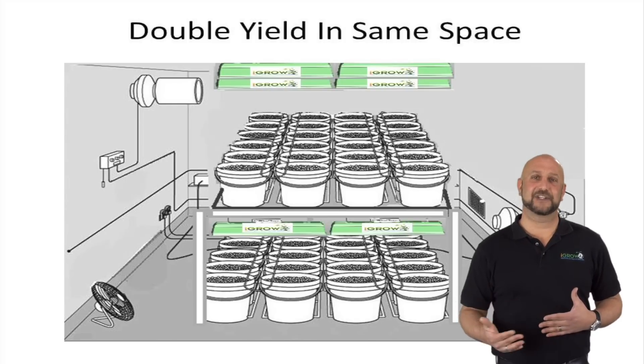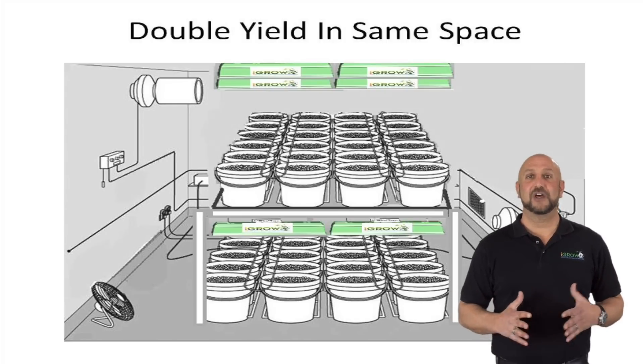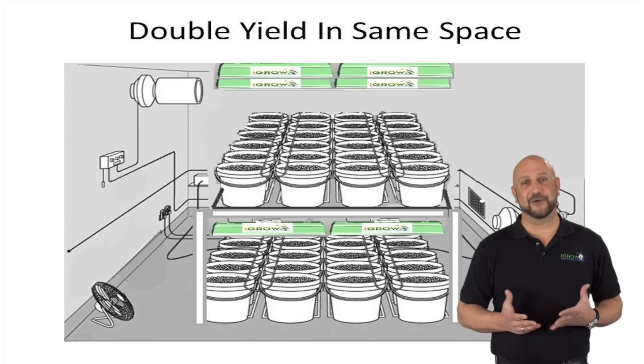Racking, aisle sizing, attics, rooms not able to handle 1,000-watt fixtures — so many options that were in front of them, and they just needed a tool to take advantage of the space they already had.